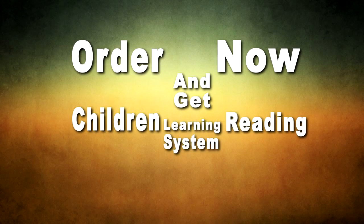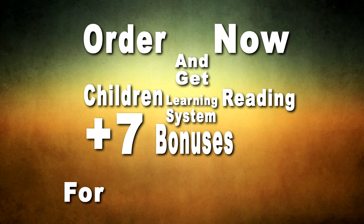Order now and get the Children Learning Reading System plus 7 bonuses for only $49.95. Click here.